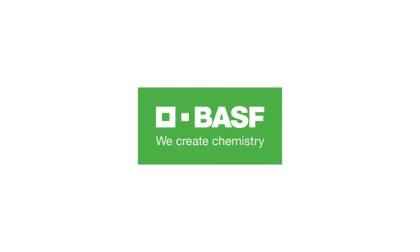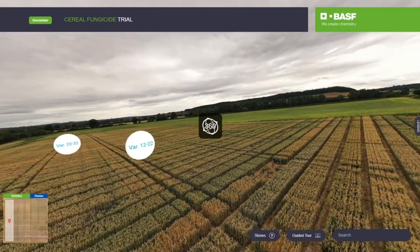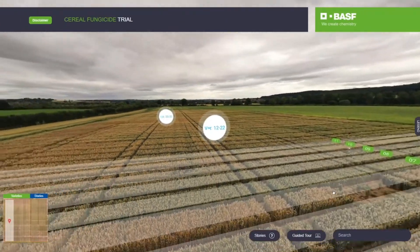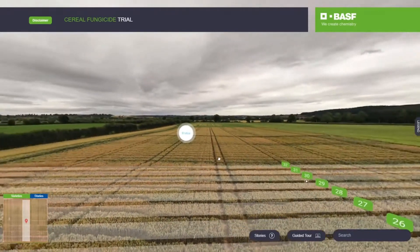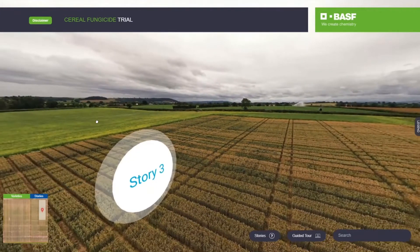Welcome to BSF Serial Fungicide Virtual Trial Tours. Our interactive platform allows you to explore our Serial Fungicide trial at your leisure 24-7. Swapping wellies for Wi-Fi, this is your go-to destination to see how Revistar XC performs in real conditions.